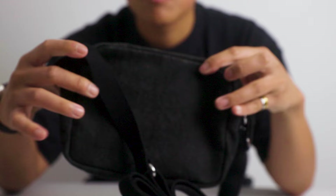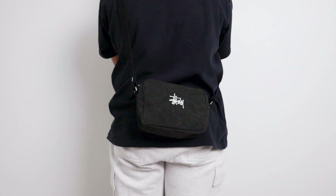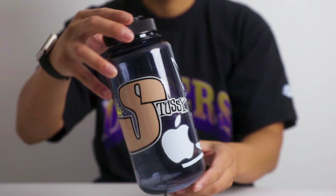Next is this Stussy sling bag in black. I really like the size of this bag, especially the faded look which makes it look vintage. The bag feels premium and uses premium YKK zippers, and I can fit a ton of items in it as well. Last but not least is this Nalgene water bottle. I've been waiting to pick it up from Stussy and I'm glad that it restocked when I came to Vancouver.